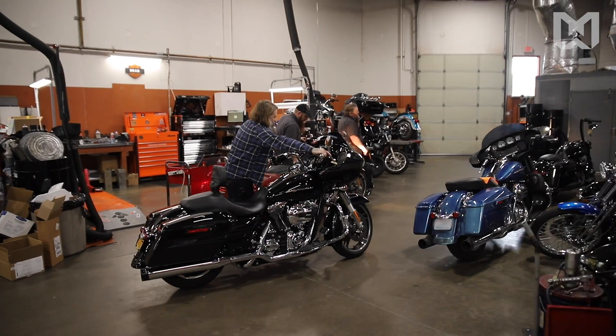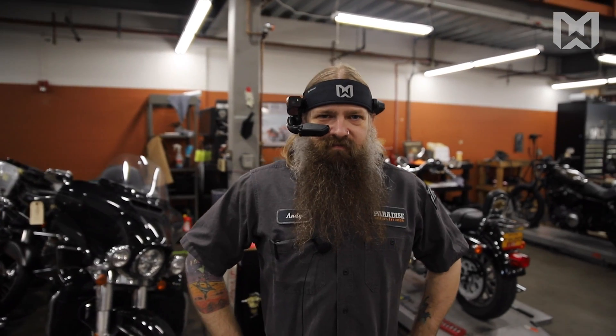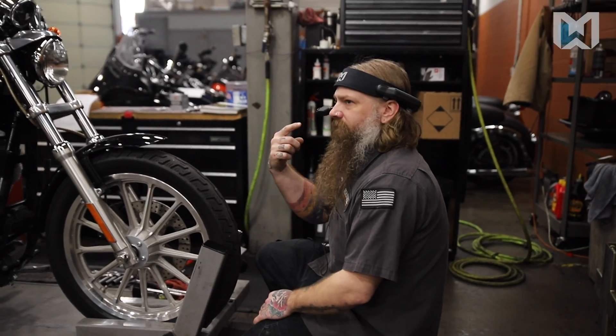Hey, this is Alex from RealWear at this noisy Harley-Davidson service shop. Today we're going to be putting the HMT through a strenuous noise cancellation test versus a handheld phone. My name is John Allen. I work for Paradise Harley-Davidson. I'm the service manager.